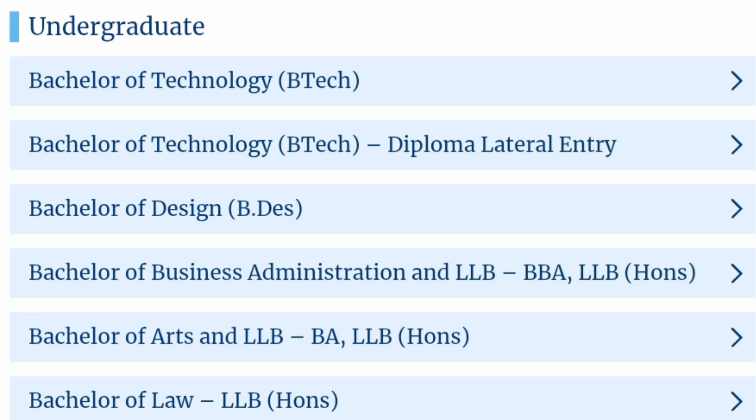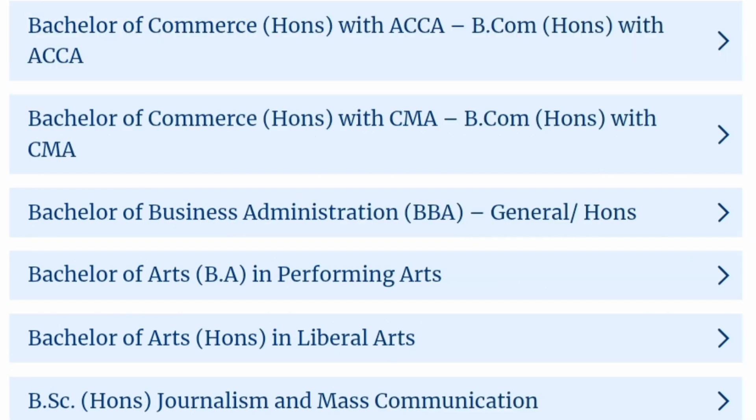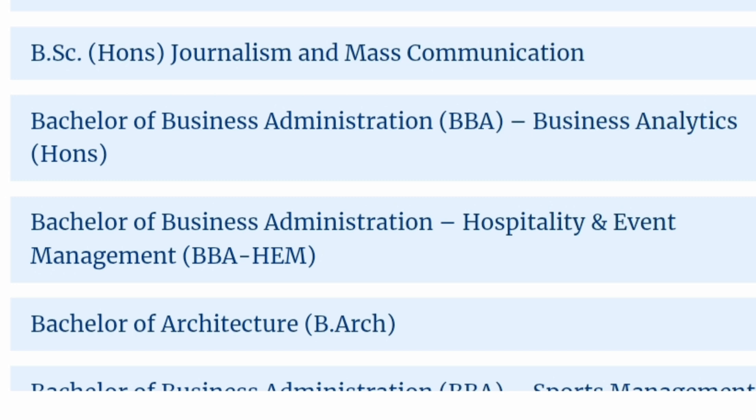So first, the courses. It offers a large number of courses across BTech as well as BTech diploma entry, and BDES which is for Bachelor's in Design, and a lot of LLB, BLLB, BBLLB type law-related courses. Apart from this, you can also study regular commerce courses — B.Com Honours and related BBA courses with large number of specializations, Bachelor of Arts, performing arts, journalism, mass communication. All those courses are also available, along with BBA, BBM, hospitality, architecture, and many other courses on the bachelor side.